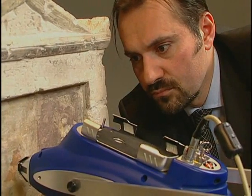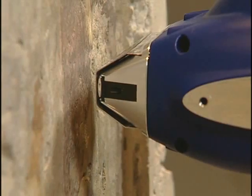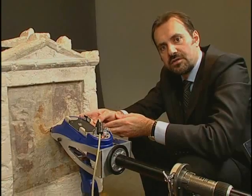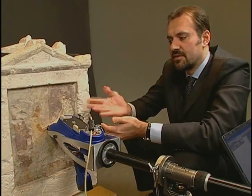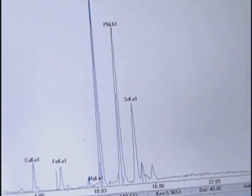With this instrument we're going to analyze the painted surface in a completely non-destructive way. The instrument doesn't actually touch the surface. It makes a very weak beam of X-ray, so it's completely safe. It has a solid state detector that captures X-rays that are bounced off the surface, and these X-rays carry a signature which is typical of the elements present.